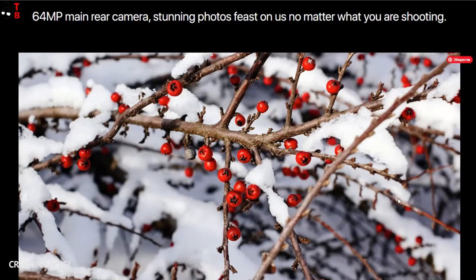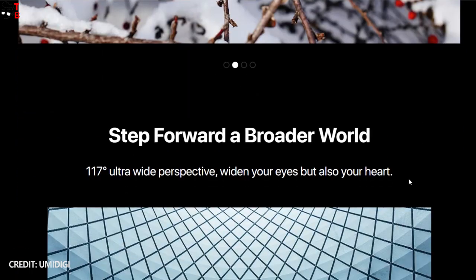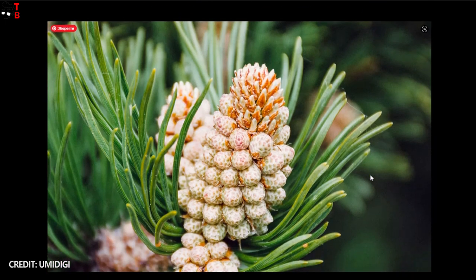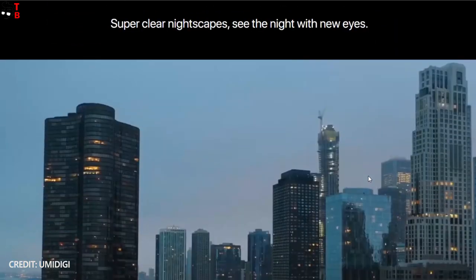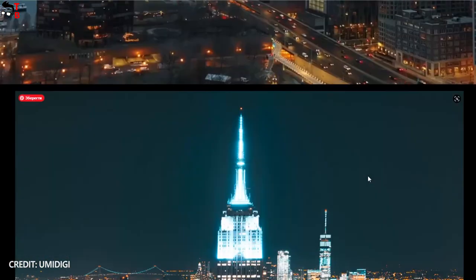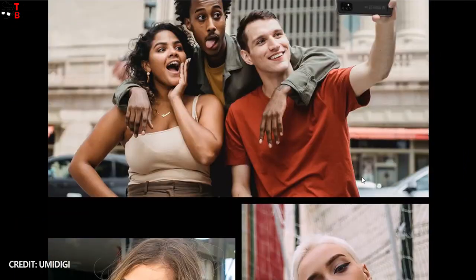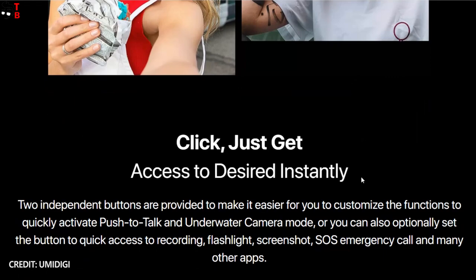We don't have real sample photos, so I cannot say anything about image quality. However, the previous generation UMIDIGI Bison GT also had a 64MP main sensor, so it looks like it hasn't changed. On the front panel, the new UMIDIGI Bison GT2 and GT2 Pro will have a 24MP camera.